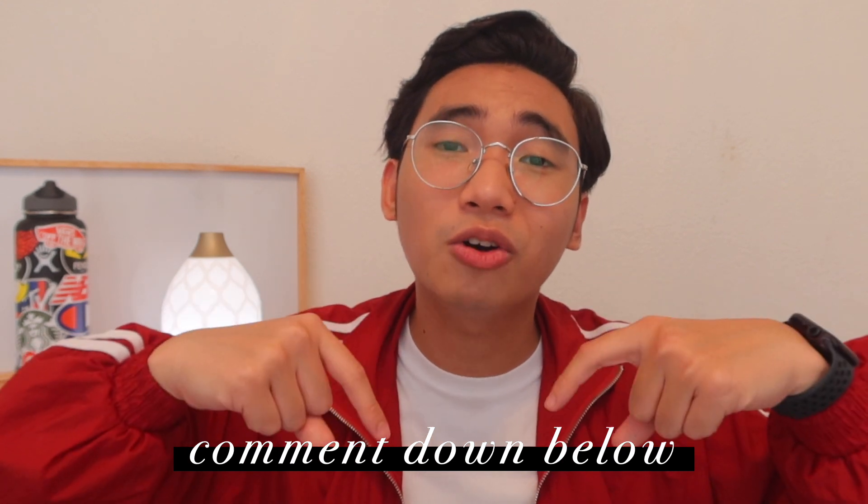If you're still watching, thank you for watching. If you'd like to see more of this type of content, consider subscribing to my channel and give this video a thumbs up — it would really help my channel grow. Comment down below if you have video content ideas you'd like me to do. And don't forget to wash your hands — I'll see you on the next one. Bye!